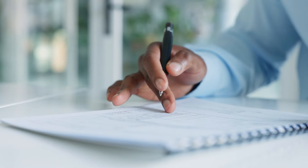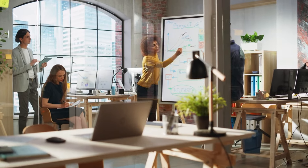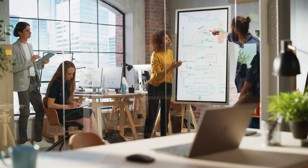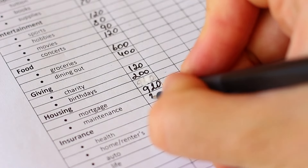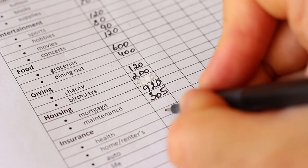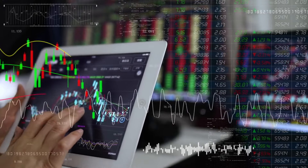In the end, whether the 10 by 1 rule is the right approach depends on the individual. It's a tool, and like any tool, its effectiveness comes down to how it's used. The key is to start saving in some way, shape, or form, and then adjust as you go along, based on your personal financial situation and goals.